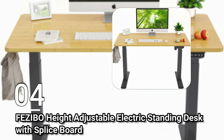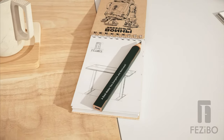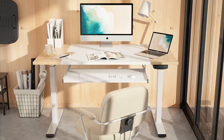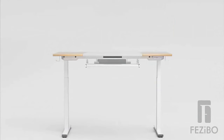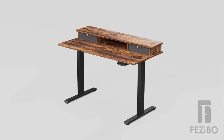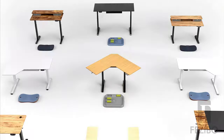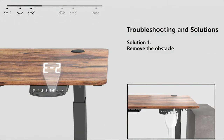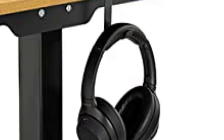Number four: the Fazebo Height Adjustable Electric Standing Desk with Splice Board. This electric desk can be adjusted with the simple press of a button. It has three presets so you can set comfortable heights between 27.6 inches and 47.3 inches. It has an elegant yet minimal look with multiple wood finish options and a workspace measuring 40 inches by 24 inches. It is built to last with a durable steel frame able to support up to 176 pounds, and includes extras like anti-collision tech, a cable management tray, and hooks for hanging items.